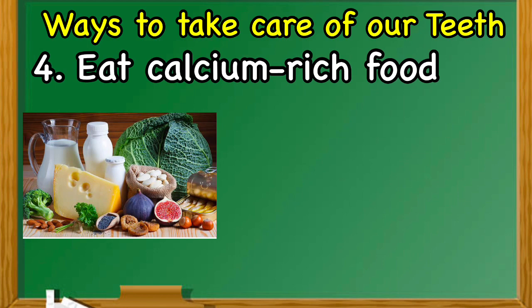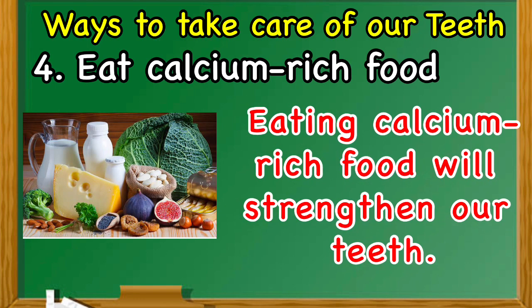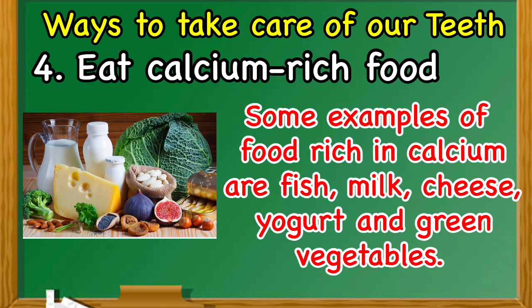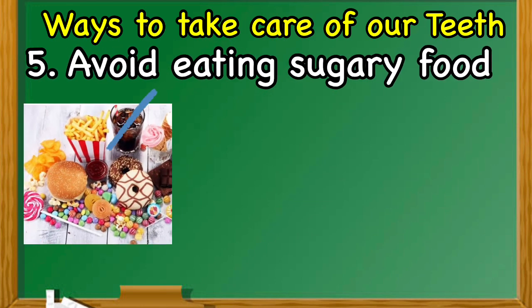Number four: eat calcium-rich food. Eating calcium-rich food will strengthen our teeth. Some examples of food rich in calcium are fish, milk, cheese, yogurt, and green vegetables.